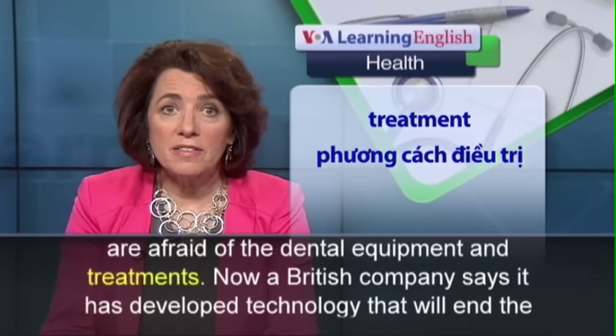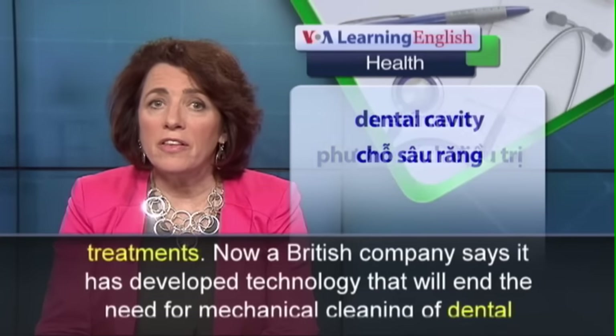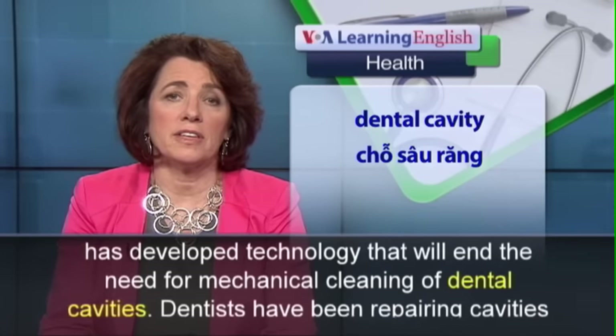Now, a British company says it has developed technology that will end the need for mechanical cleaning of dental cavities.